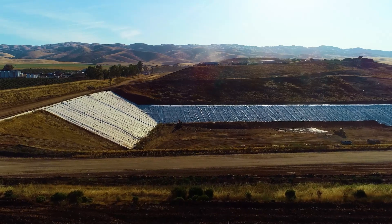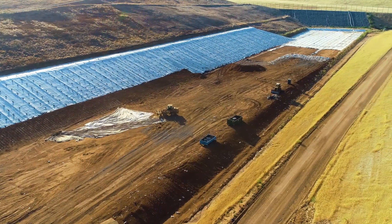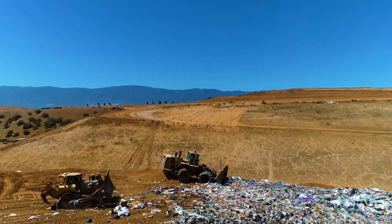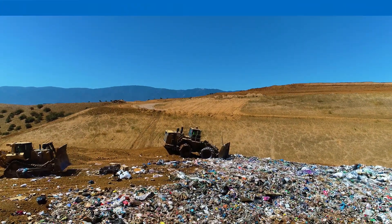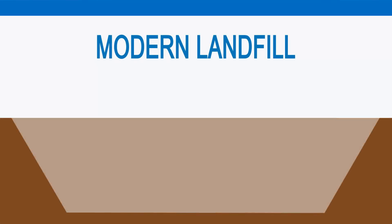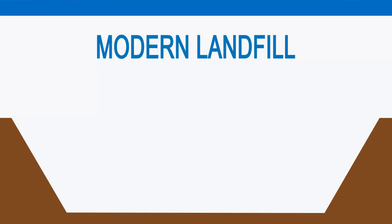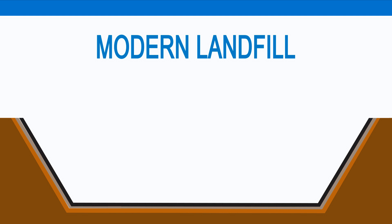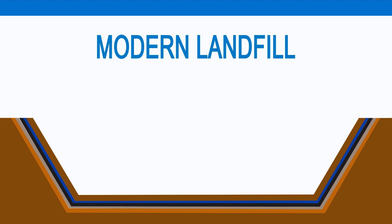Now let me explain to you how each landfill is built. We make holes in the ground that we call modules. We are now at module seven. Each module is built as follows to protect our soil and water: we first compact the soil, then we add a layer of two feet of clay soil, then we put a plastic layer, then another layer of thick plastic, then a drainage plastic layer, and then we finish up with two feet of soil.